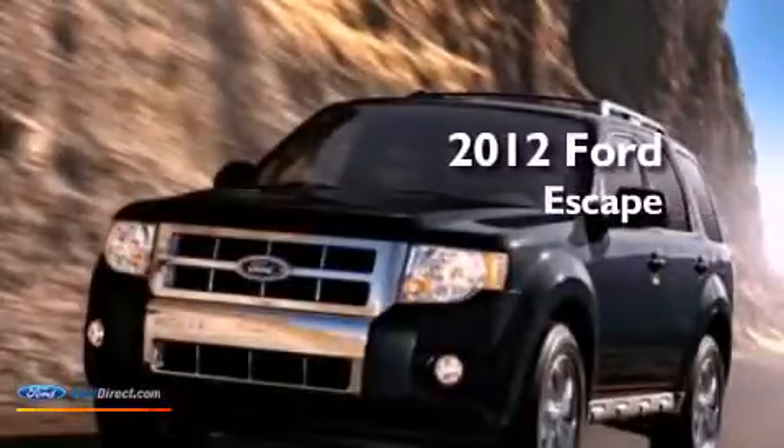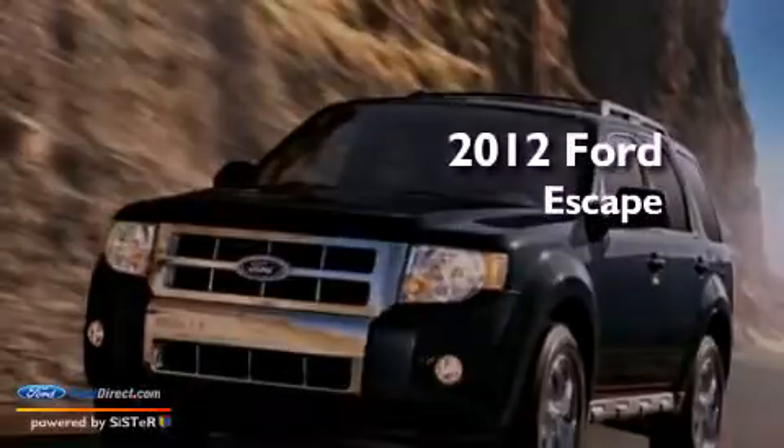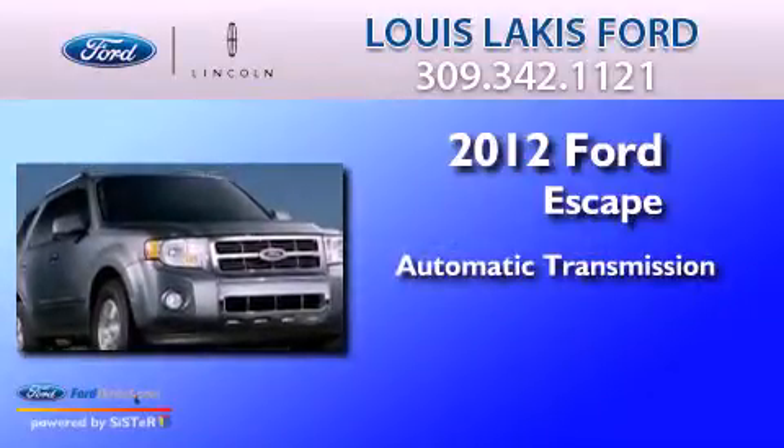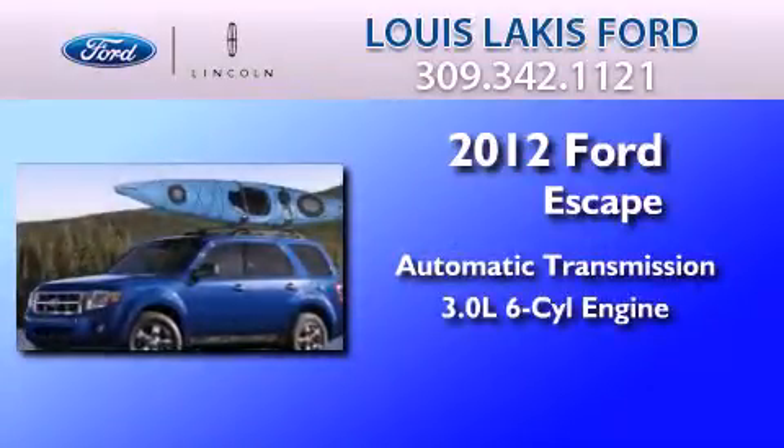This is a 2012 Ford Escape. This crossover has an automatic transmission and a 3.0 liter V6.